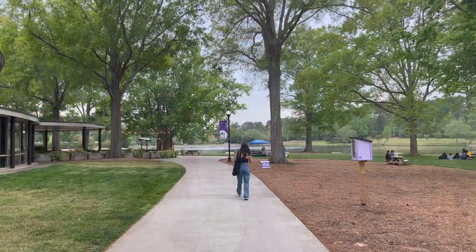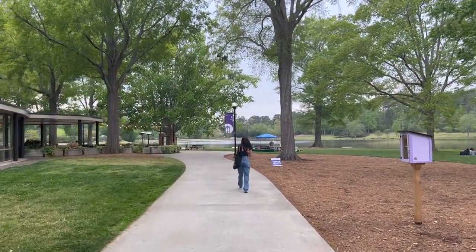Even if you don't live in the houses, there are a couple of things you can do to make your life more sustainable and help the environment. This could include using reusable water bottles, only getting food at the dining hall that you know you'll eat, and choosing to walk to class instead of taking your car.